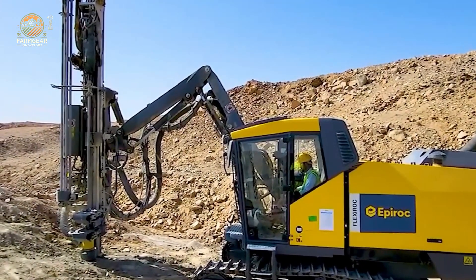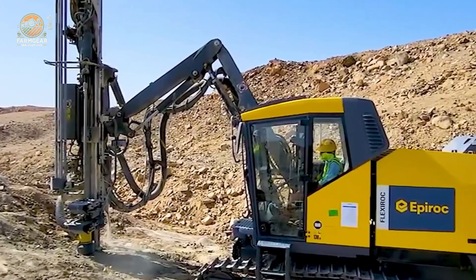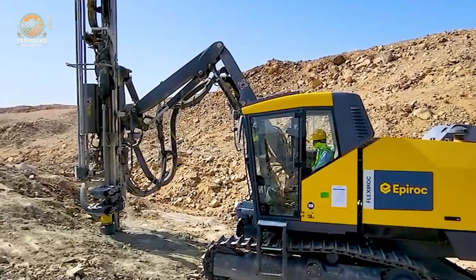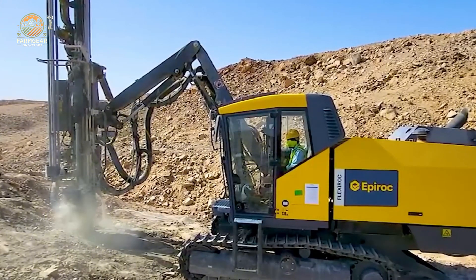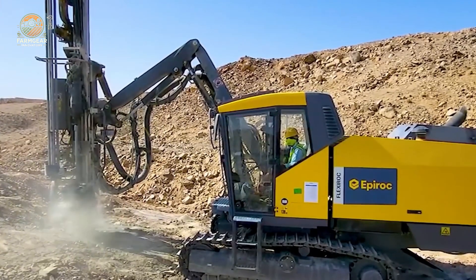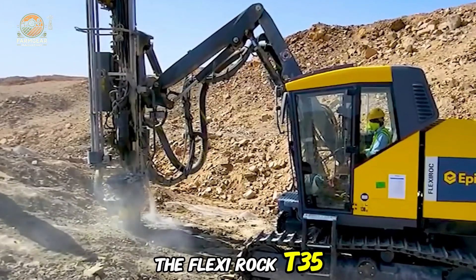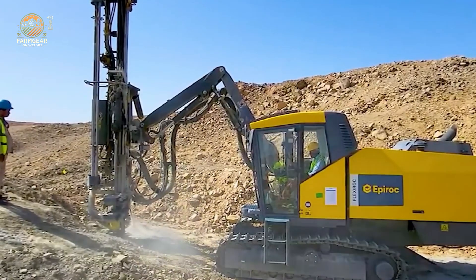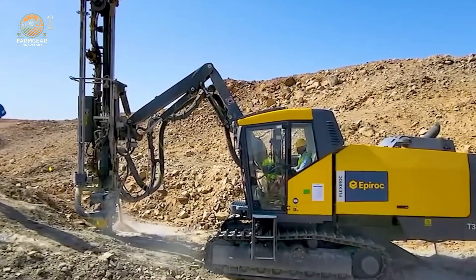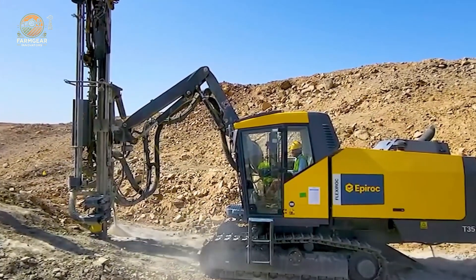Now let's get serious. The Flexirock T35 is a powerhouse of a machine. With a 230 horsepower engine, it's able to drill through tough terrain with precision and accuracy. This drill is designed for efficiency and endurance, helping to complete projects faster than ever before. With its raw power, it tackles the toughest projects and ensures that we're not just meeting deadlines — we're crushing them.